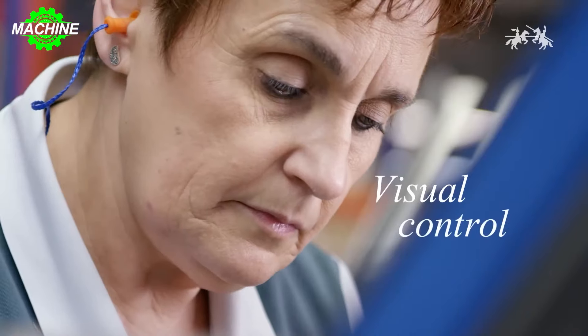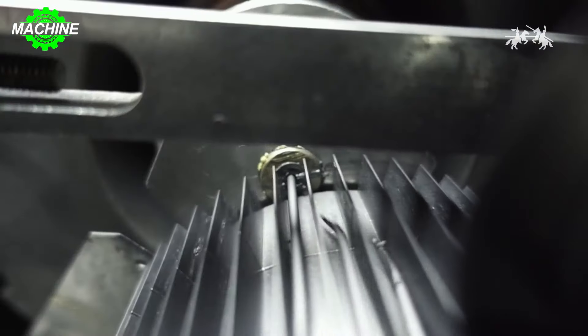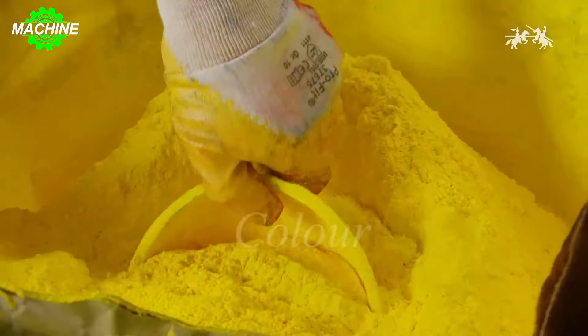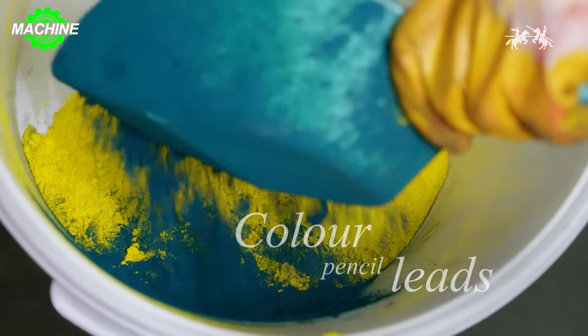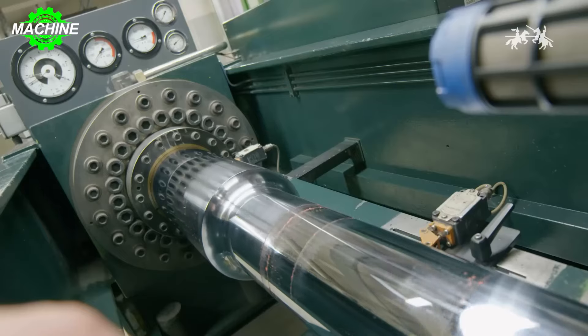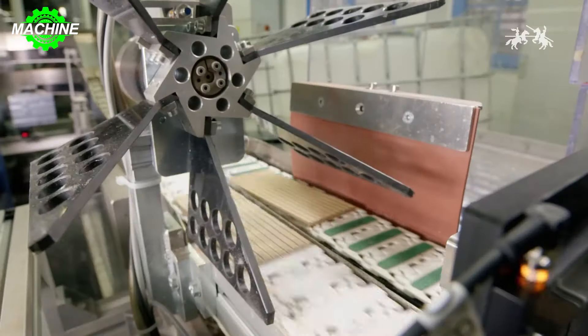With a production output of over 2.3 billion pencils per year and over 257 years of experience in the industry, Faber-Castell is a reputable pencil manufacturer with deep-seated secrets on how to produce high-quality products. Each pencil is manufactured through modern machinery, but it also requires the craftsmanship of skilled artisans.